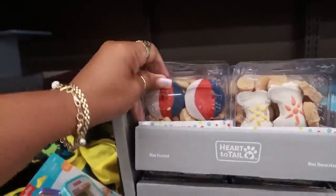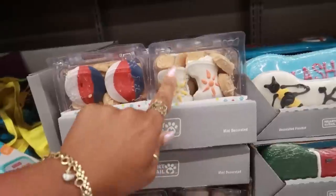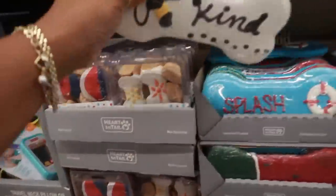Dog treats right here. Some cookies — the bones are cute. And then look at this one. Because the dog needs a cookie that says 'be kind.' These are $2.99.